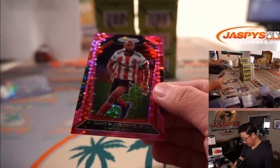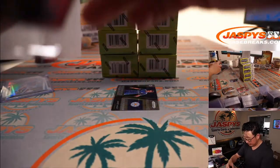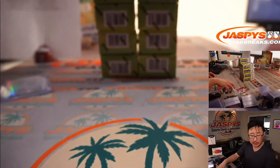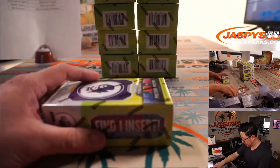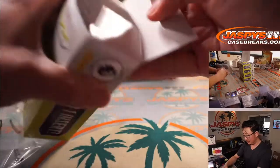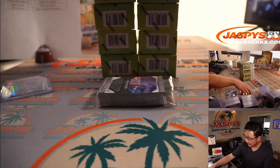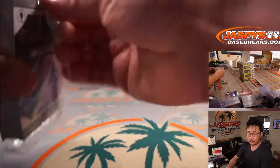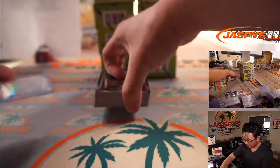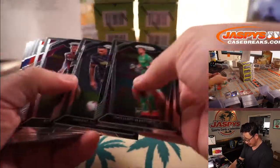There's David McGoldrick for Sheffield United, the Blades, and David Luiz for Arsenal. There's Jamie Vardy right here too, who is not on the England squad. I think Jamie Vardy made one of those conscious decisions to retire from international duty a little bit earlier so he can extend his pro career. The soccer prices are crazy, especially with the Euros coming up. I don't know why people were sleeping on this, but the people who got into it and get nice cards will certainly be rewarded.